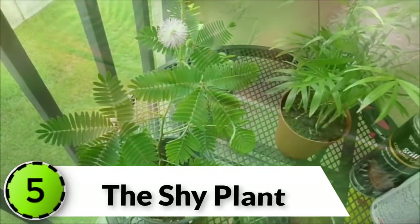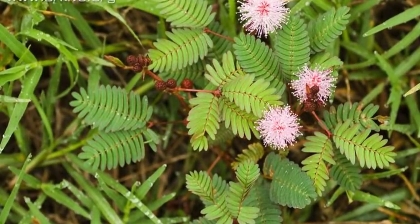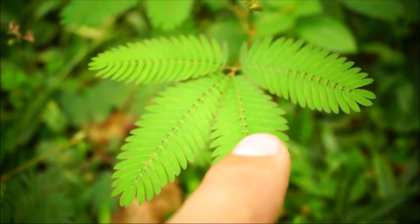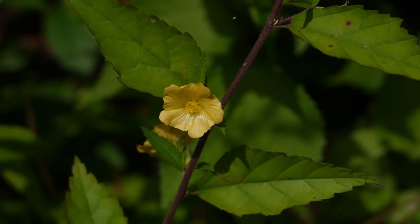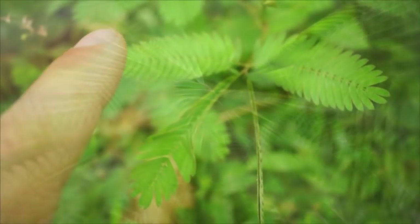The Shy Plant. Mimosa pudica, or the sensitive plant, has a curiosity value. The compound leaves fold inward and droop when touched or shaken, re-opening within minutes. The species is native to South America and Central America, but is now a pantropical weed. Who would know that plants have feelings too?